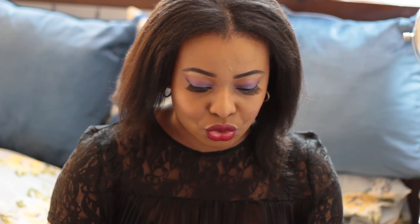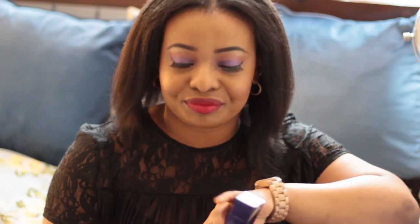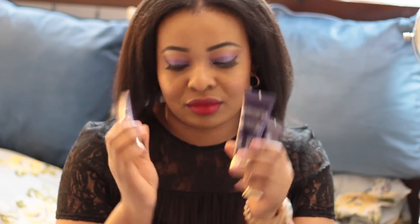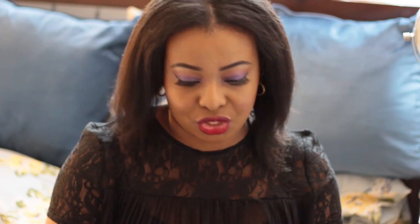I also picked up the Cover Expert foundation, because they're discontinuing it. I picked up two more shades — I already had one. I have it in Intense Brown, which is what I'm wearing today, and I picked up One Copper, which is actually my exact skin tone, so I have three of them as backups. These foundations are ridiculously expensive — I think they retail for £45 — but I got them on sale for £11, which is a huge bargain, and I think I even had some points, so it was very cheap at the end of the day.